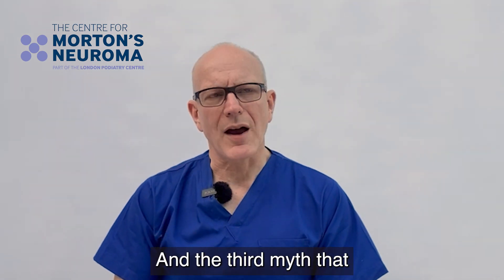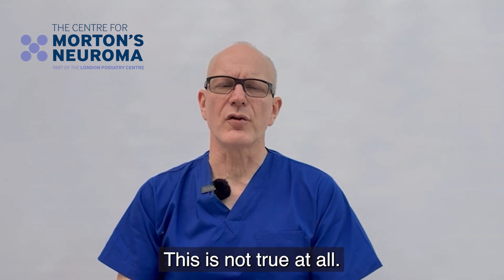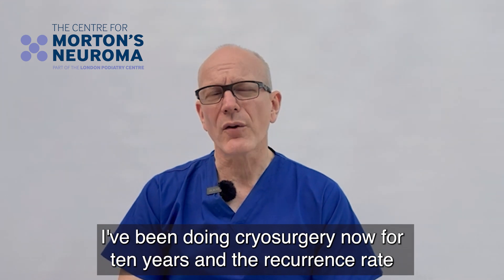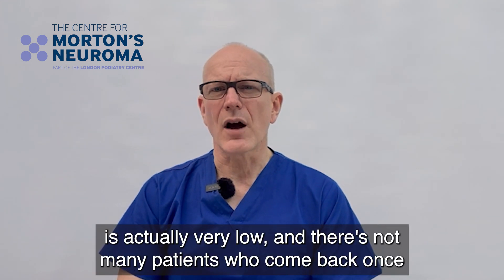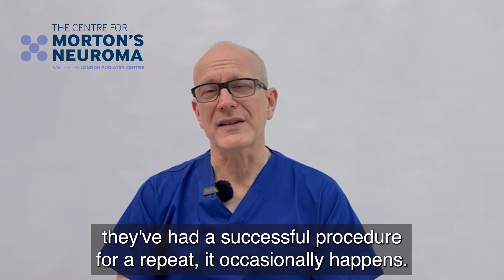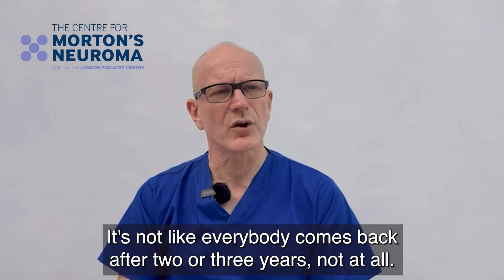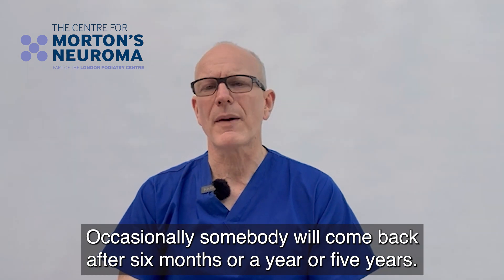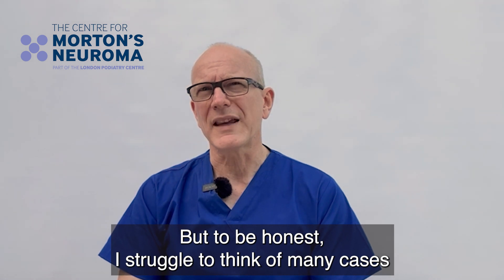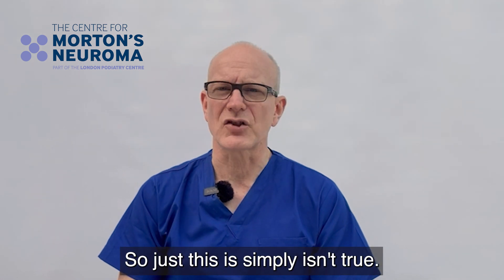The third myth sometimes cited is that cryosurgery is a temporary fix. This is not true at all. I've been doing cryosurgery for 10 years and the recurrence rate is actually very low — not many patients come back once they've had a successful procedure for a repeat. It occasionally happens, but there's no pattern; it's not like everybody comes back after two or three years. Occasionally someone will come back after six months, a year, or five years, but I struggle to think of many cases that recur if the patient has been pain-free for a year.